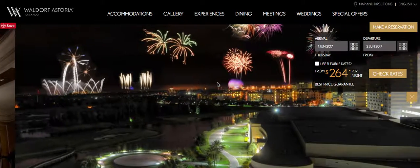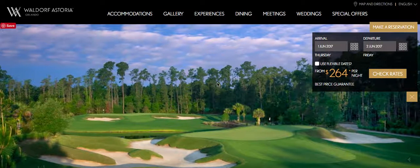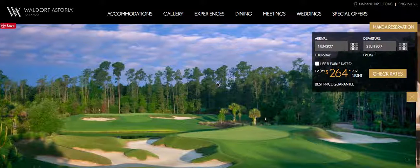Hello everybody, I'm Charles, and today I'm going to be doing a hotel review on one of the newest hotels I've stayed at. This is the Wilder Fiscordia in Orlando, and I just went there this past Memorial Day weekend.